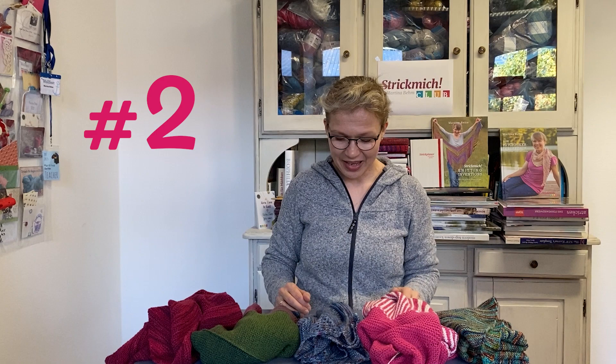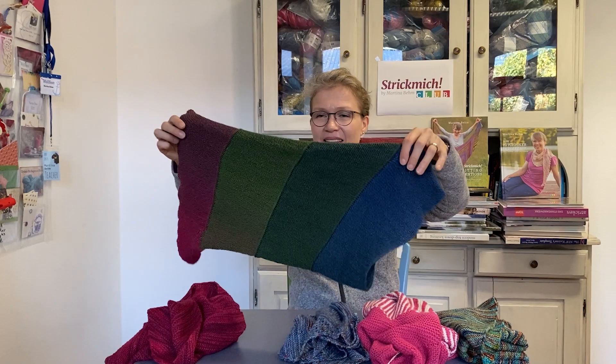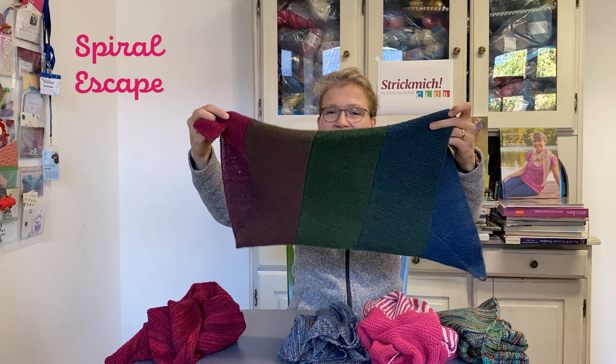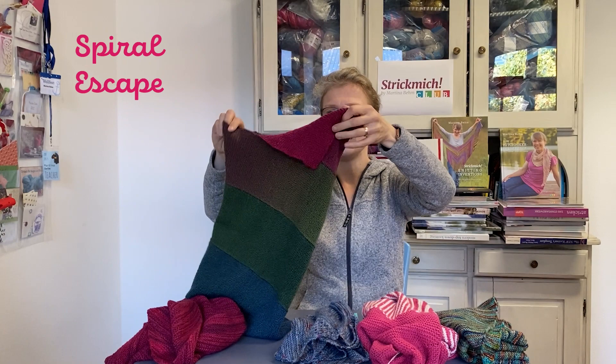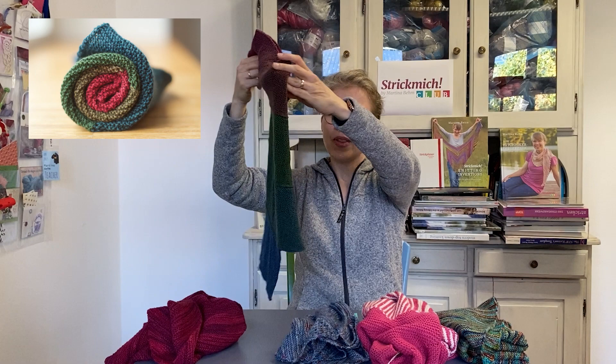Number two of my all-time favorite cowls of Strickmich Klapp is Spiral Escape. This is a pattern from 2017. You can see a garter stitch white stripe that's attached to itself. It's also totally seamless — it comes off the needles completely finished — and it looks fab in a gradient yarn with these long color changes.